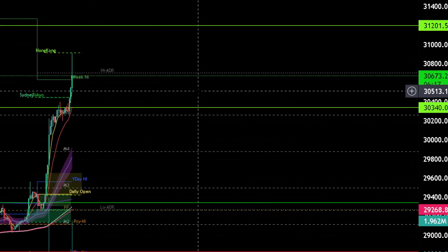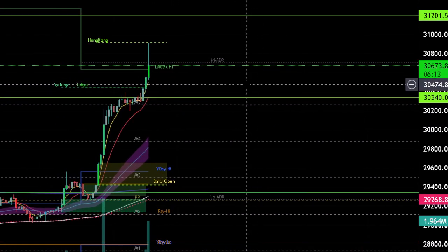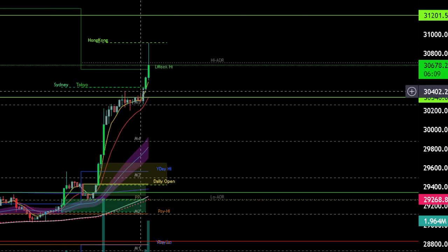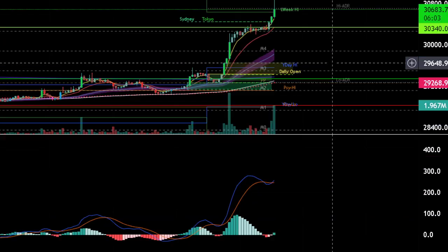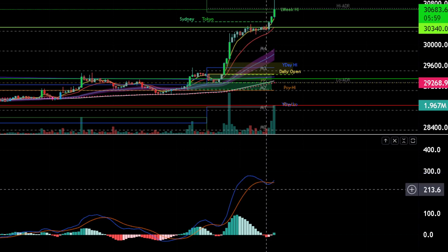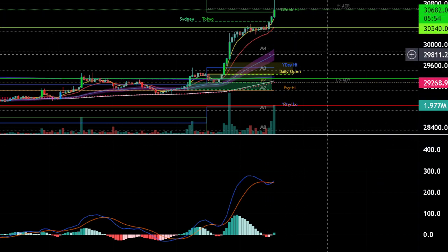If we go back into the range, that would be a good point to get into a short if I see the EMAs crossover — the 8 (the yellow one) and the 13 (the red one). I'll be looking at the MACD. At the moment, the MACD was having a cross down, a cross under, but then it decided to cross over again because Bitcoin is moving up.